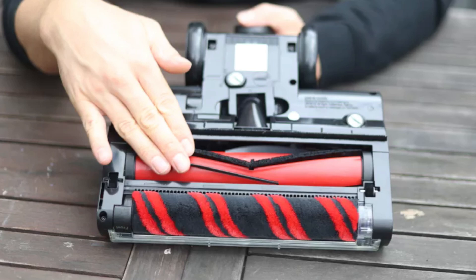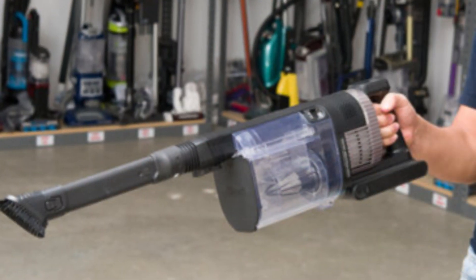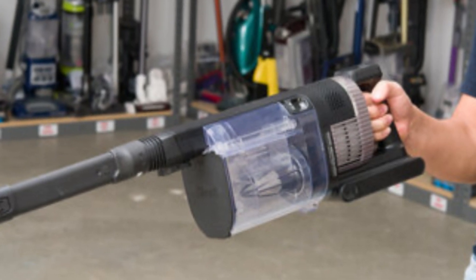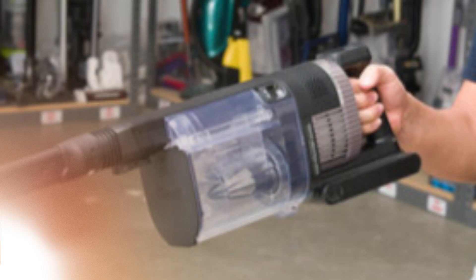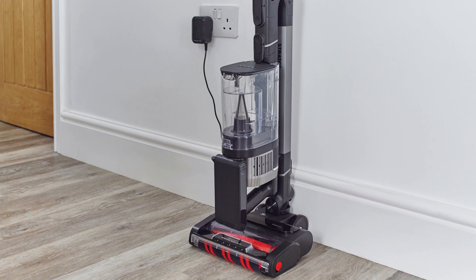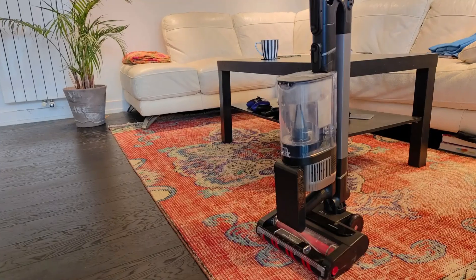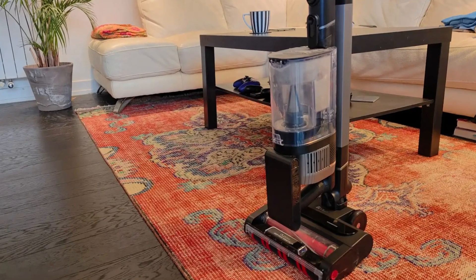Lightweight and easy to maneuver, it also converts to a handheld, offering flexibility for upholstery and small spaces. The LED headlight on the floor head highlights hidden dust and crumbs, adding to its effectiveness. While it may lack a self-emptying base, the Shark Stratos Cordless balances strong performance with user-friendly features, making it a reliable option for those looking for a cordless vacuum that's both powerful and convenient.